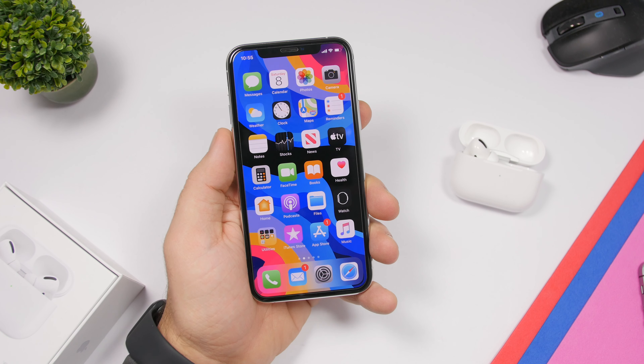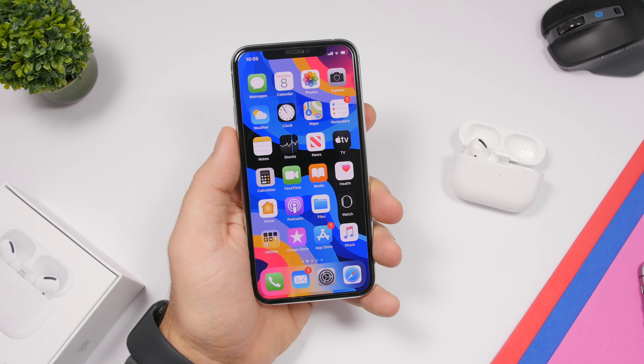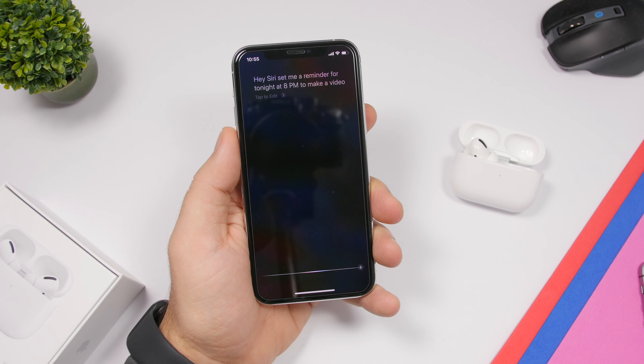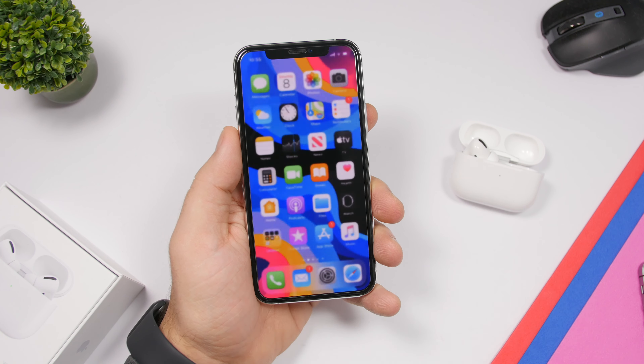Siri will tell you whether that setting is on or off. You can also quickly make a reminder through your AirPods — say 'Hey Siri, set me a reminder for tonight at 8 p.m. to make a video.' So if you're running or walking and remember something, you can set a reminder without using your iPhone.